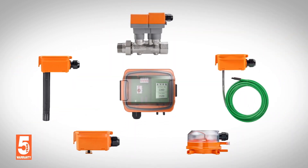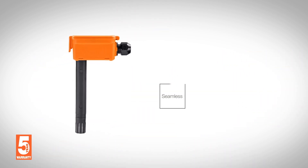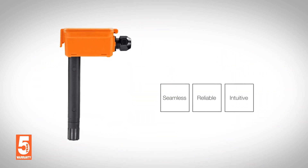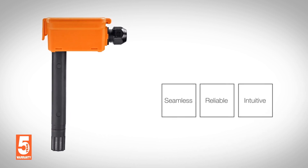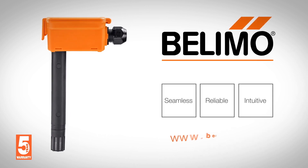The new sensor range from Belimo makes HVAC integration seamless, reliable, and intuitive, improving energy efficiency and providing cost savings. Belimo — your complete solution provider for field-level devices.